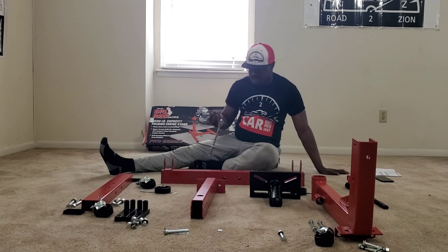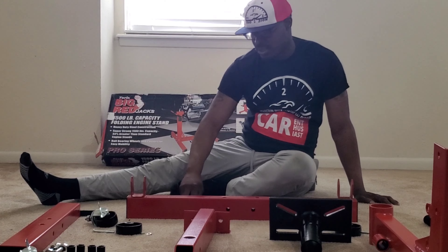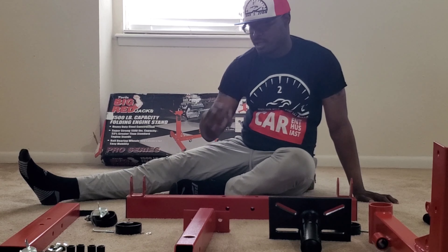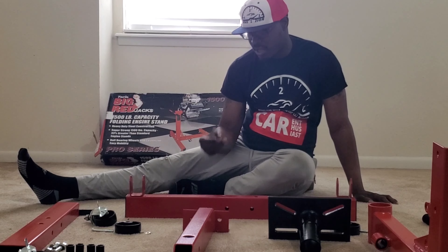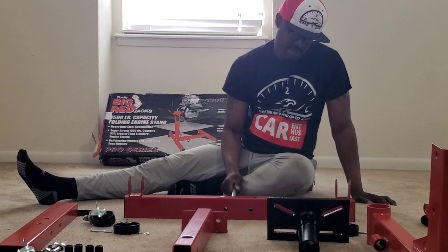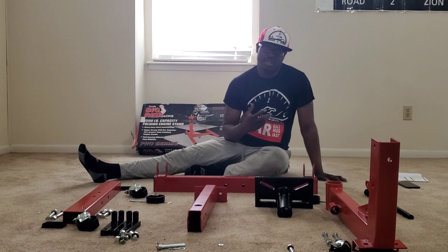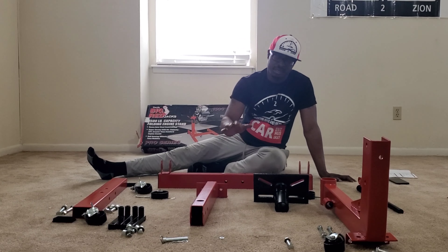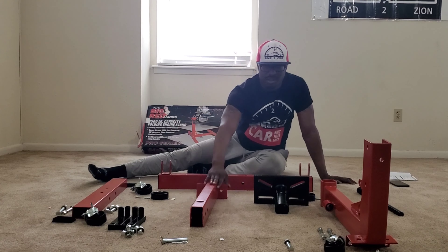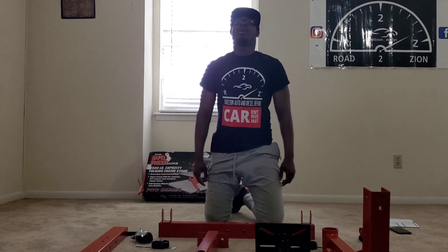The tools I'm going to need are: a 3/8 inch ratchet, 12 millimeter socket, 13 millimeter socket, 18 millimeter socket, and a 19 millimeter socket. I'm also going to need a 14 millimeter wrench, 17 millimeter wrench, and an 18 millimeter wrench. I'm going to time-lapse the assembly, starting with the lower bar with the wheels, then assemble the other sections, and the head will be assembled last. Let's get it, Road Design.